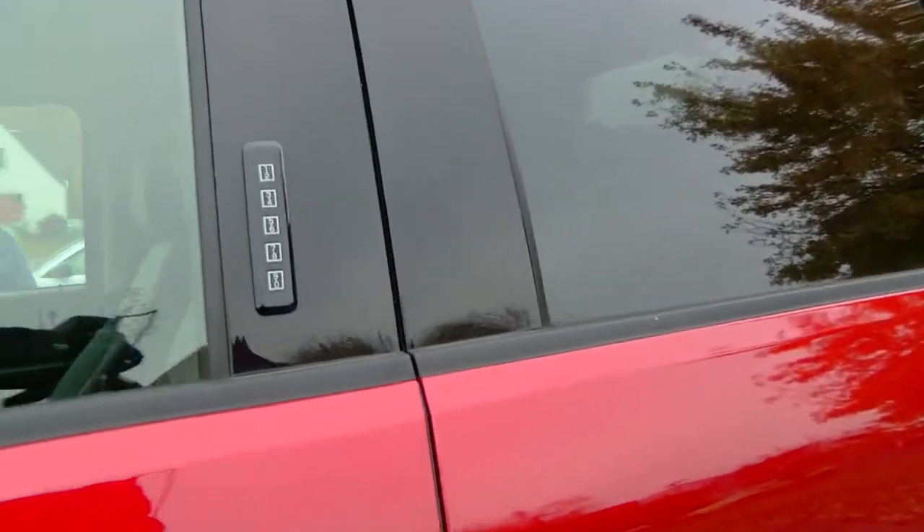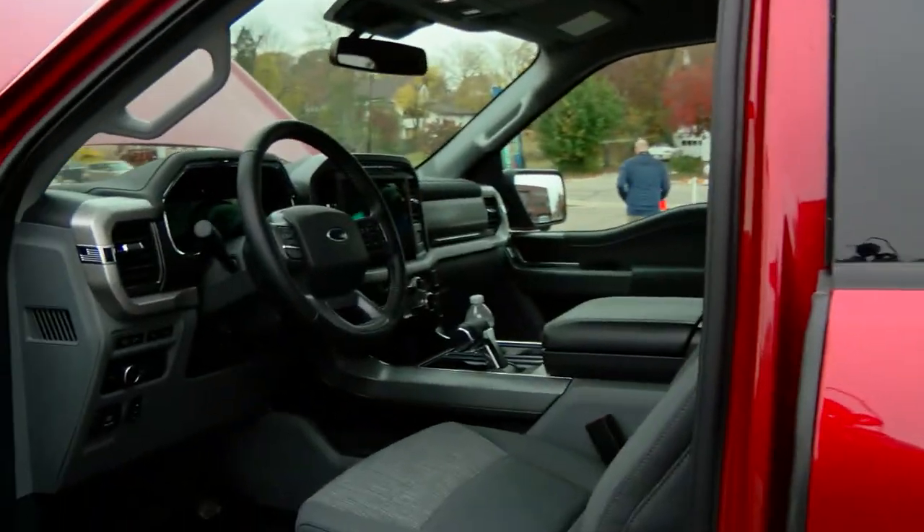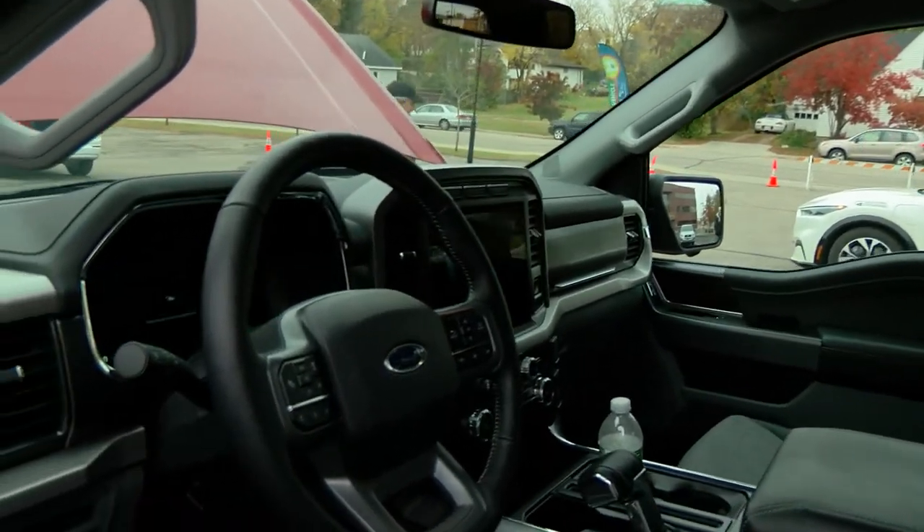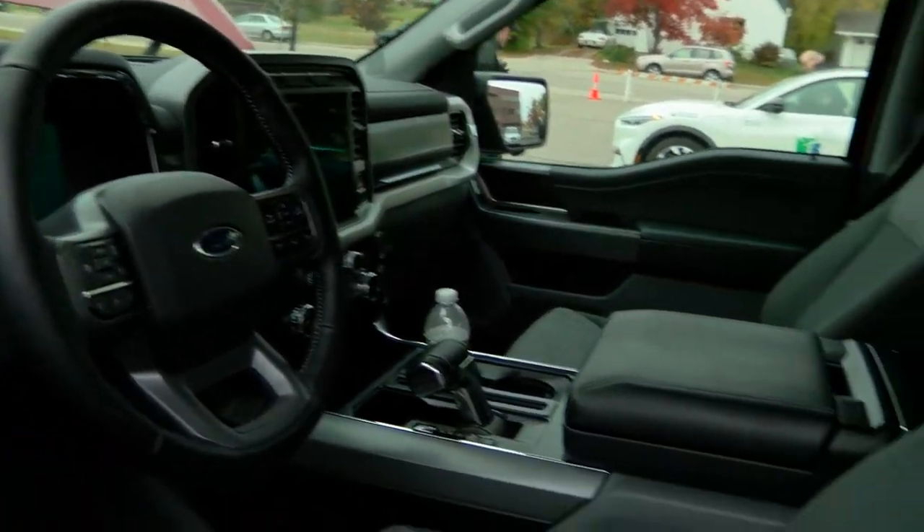Ford product, extended range battery. You've got your front trunk on it, all the GPS bells and whistles. Basically your Ford battery — can't go wrong with that.